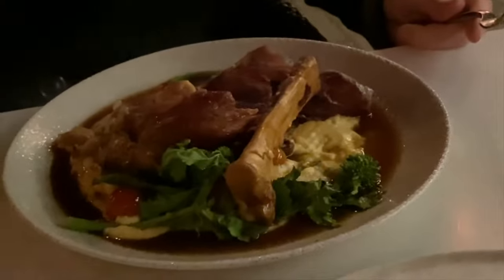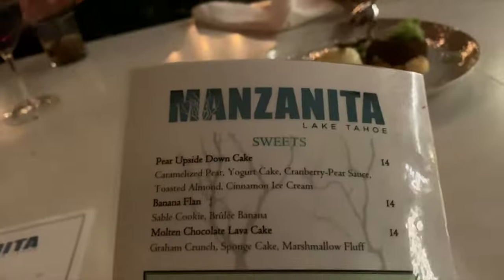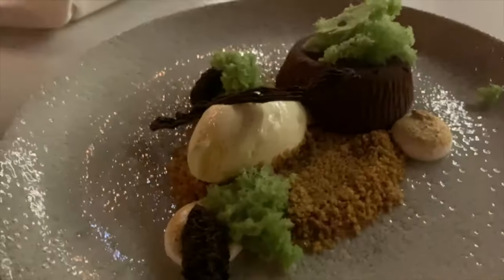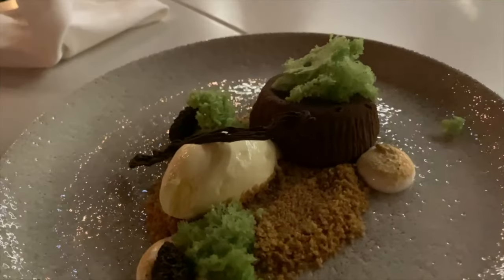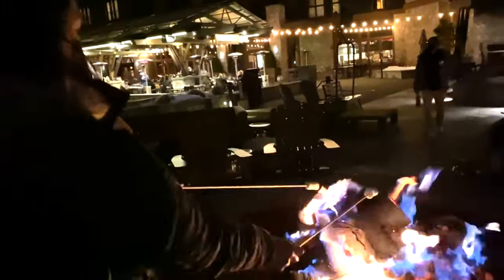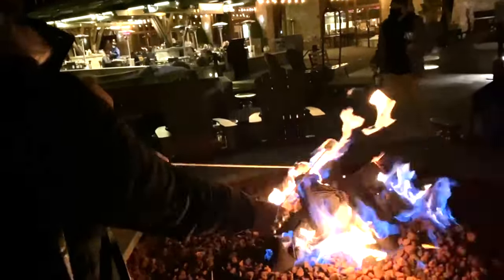I really enjoyed their food here, from the appetizers up to the dessert. Dessert time — and of course, we got the Molten Chocolate Lava Cake. Delicious! Right after dinner, we got our complimentary s'mores kits and started roasting marshmallows by the fire.